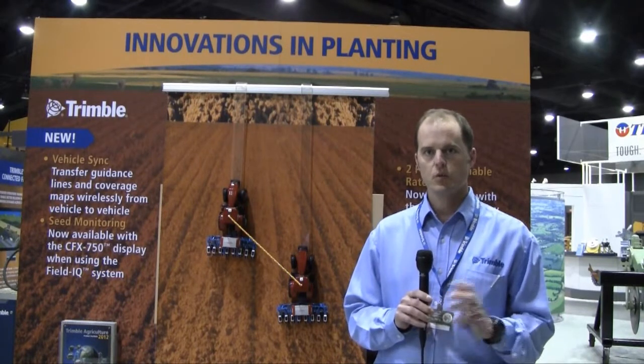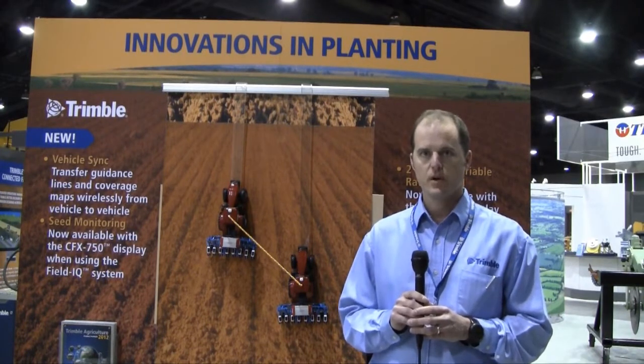Vehicle Sync, again, like I mentioned, is going to be available in the spring of 2012. And I think it's really exciting for us to be able to get into the marketplace and deliver for customers those systems and operations that add value to their operations.